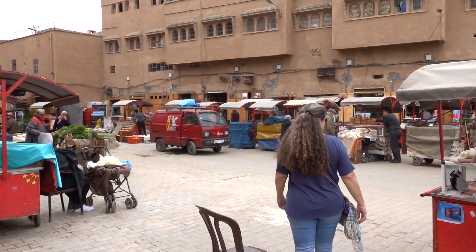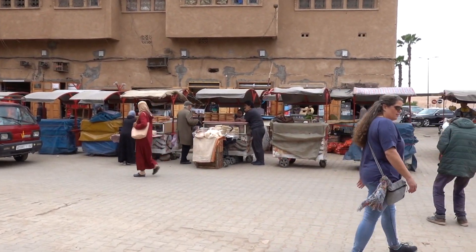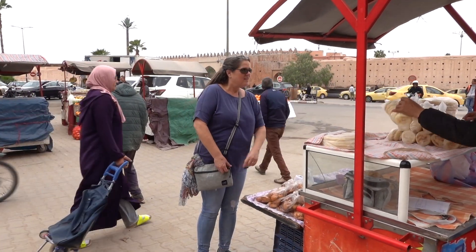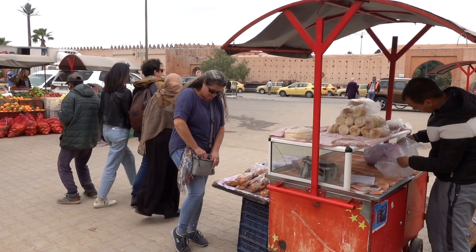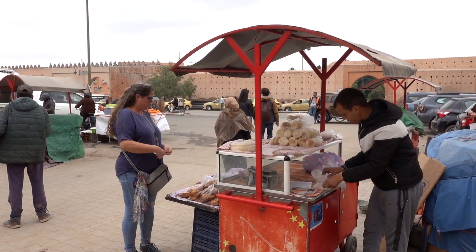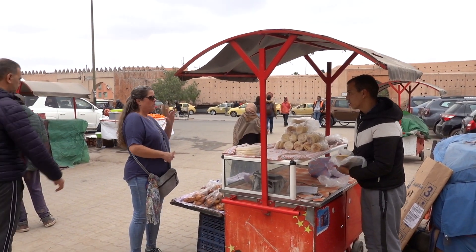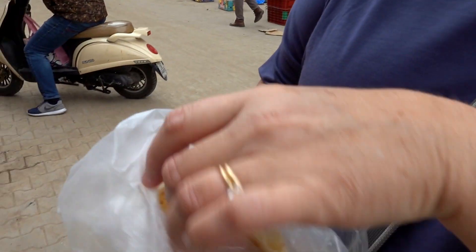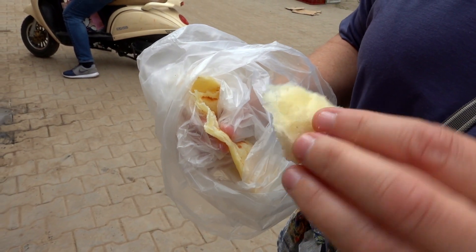We're going to find a little alleyway and just kind of meander our way through. It should be fun. We have overcast skies so it's not too hot today. Sarah's buying something — I don't know what she's getting. Some kind of flatbread. It's warm, it looks yummy. Pretty simple, but it's very good. It's a lot like a tortilla almost — tortilla and flatbread almost together. Yummy.